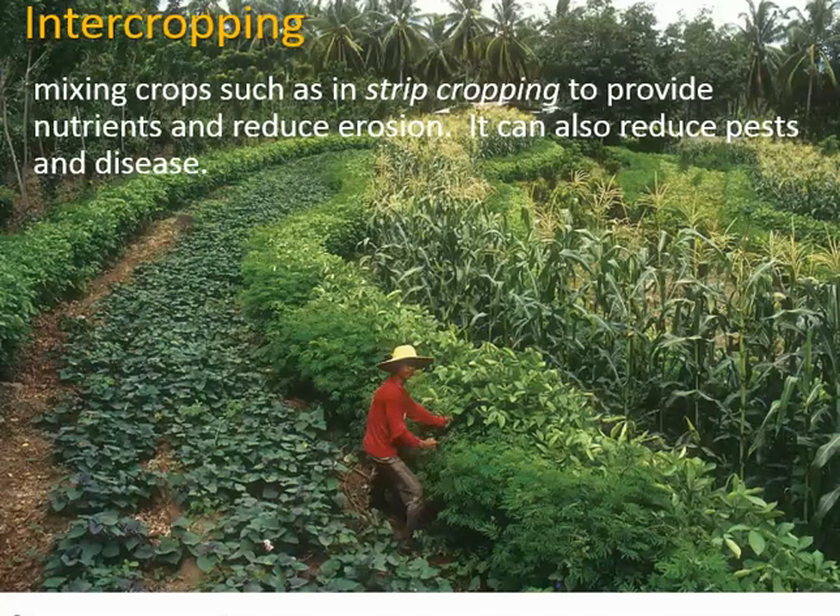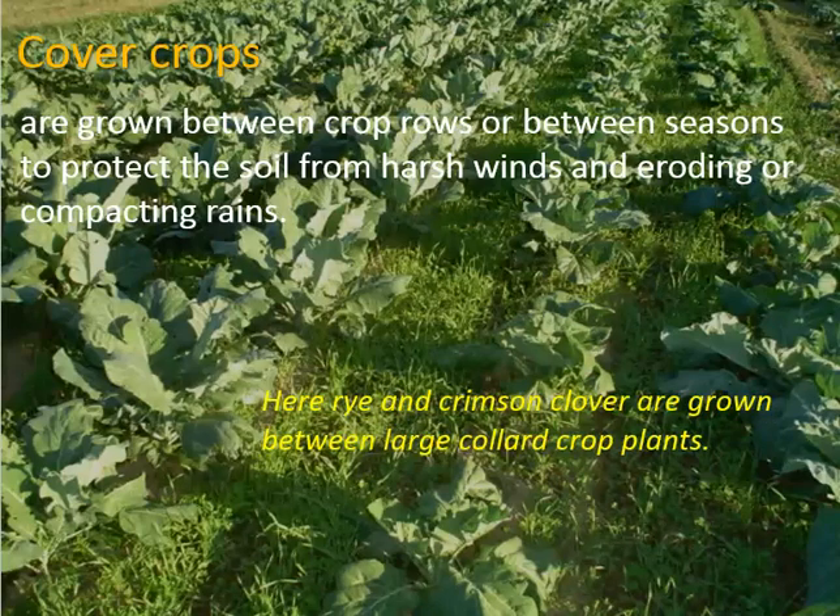Cover crops are also a way of reducing not only water but also wind erosion — Fairview Gardens does this. Rather than leaving the soil exposed to sunlight and wind, putting a cover crop helps keep the sun off the soil, which helps reduce it from drying out, and also helps prevent the wind from picking up soil particles and causing wind erosion.